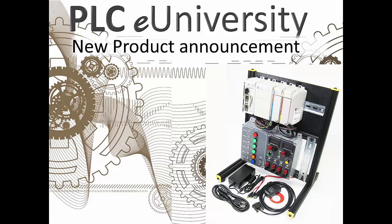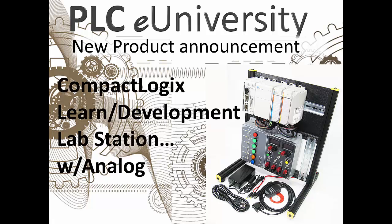Welcome to PLC eUniversity new product announcement. This new product is a CompactLogix learning and development lab station with analog.